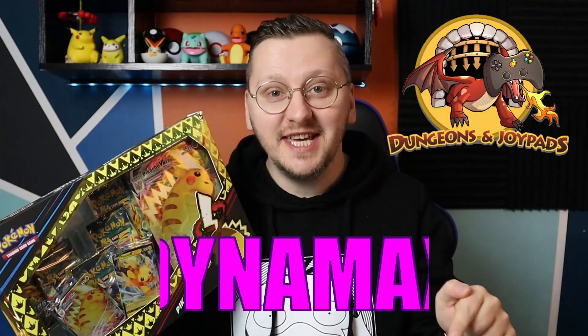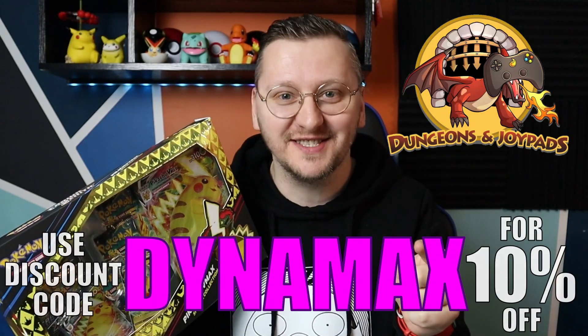So guys, if you like boxes like this, go to DungeonsandJoypads.com and use the code DYNAMAX for 10% off!